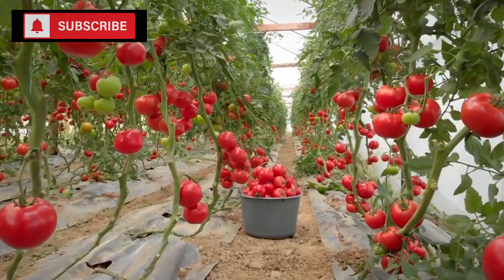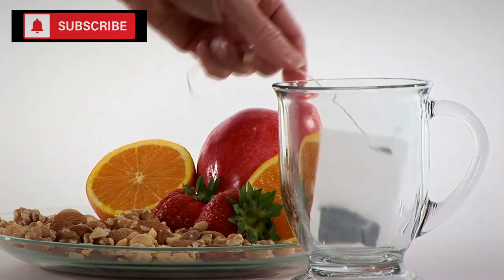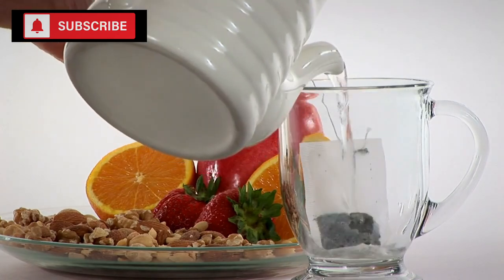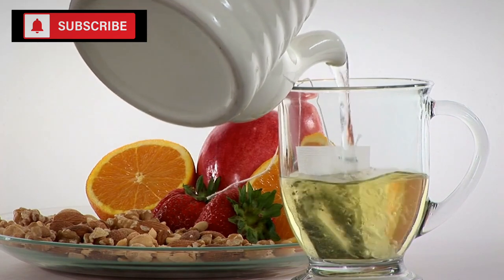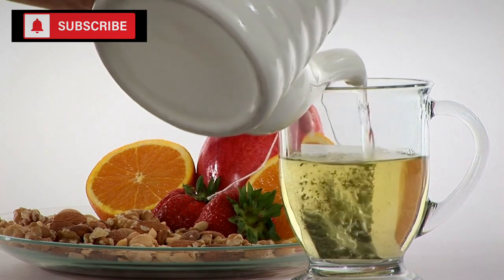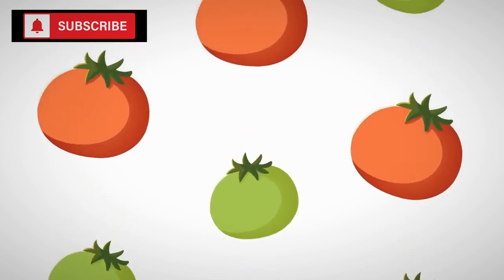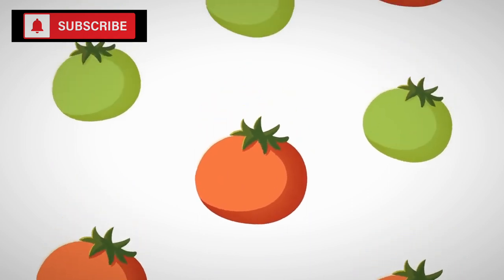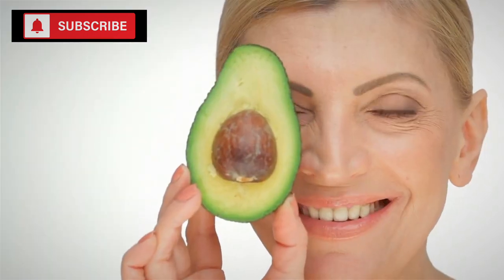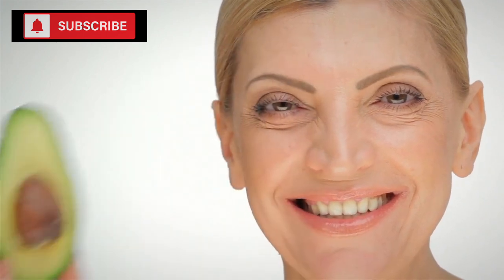On the topic of nutrition, tomatoes are a treasure trove. They are notably rich in lycopene, a potent antioxidant that has been studied for its potential health benefits, including supporting heart health and offering protection against certain types of cancers. Alongside lycopene, tomatoes offer a good dose of vitamins A, C, and E — all essential for maintaining various bodily functions and supporting the immune system, especially when fresh produce may be limited or unavailable.